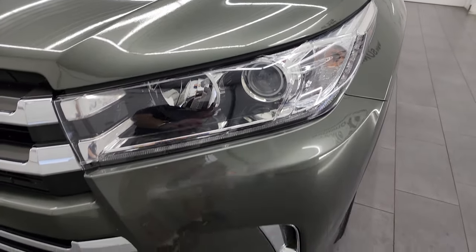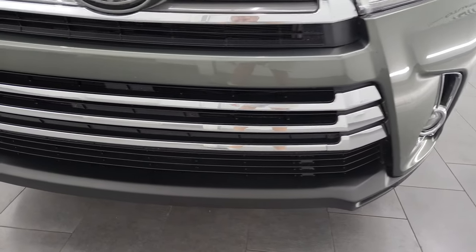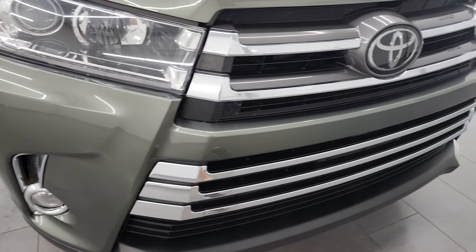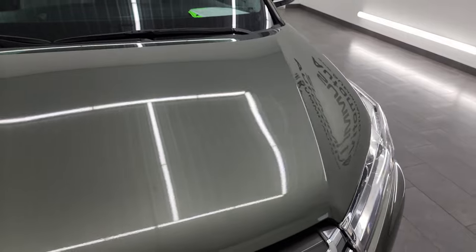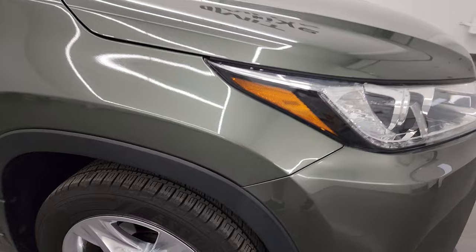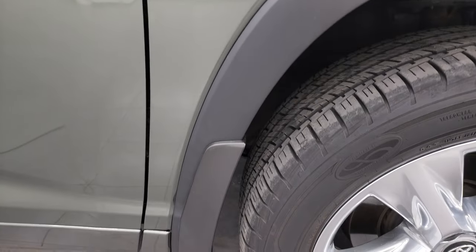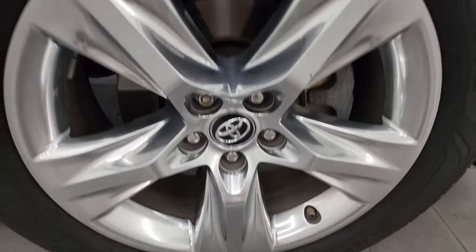You get the projector headlamps, LED running lights, and factory fog lights. The front bumper and lower valence are in excellent condition. You get the chrome trimmed grille and the hood is in really nice shape — I didn't see any major dents or dings on there. Looks really good. The passenger side front fender is in excellent shape as well, and the passenger side front wheel has no major scuffs or scrapes.